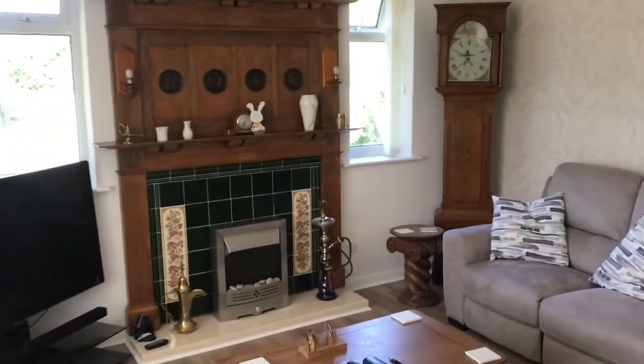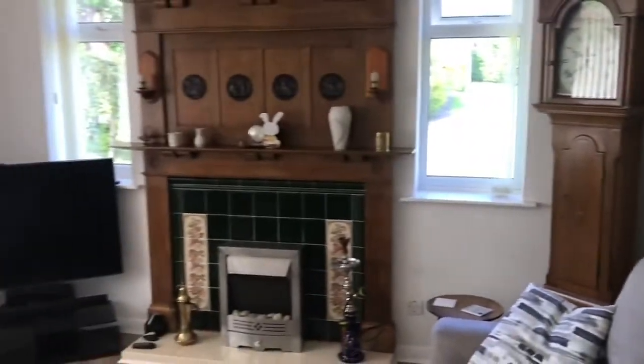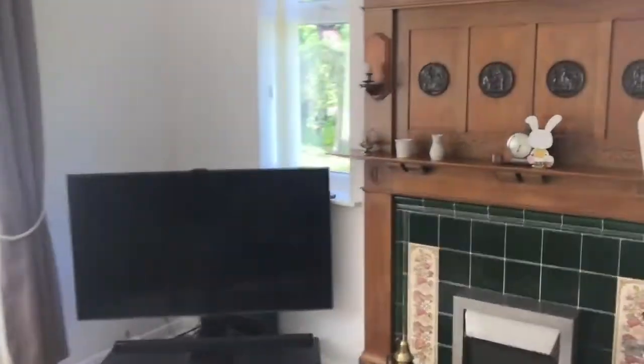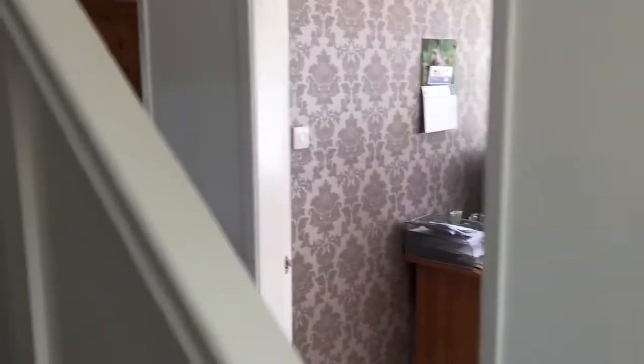Here is what I suppose you would class as the formal lounge, with a beautiful fireplace. And just there is the study. I'll take you upstairs to the split-level landing.